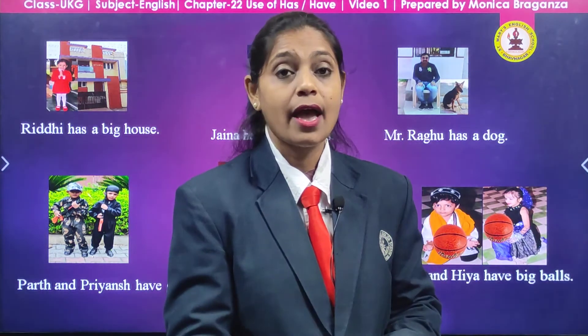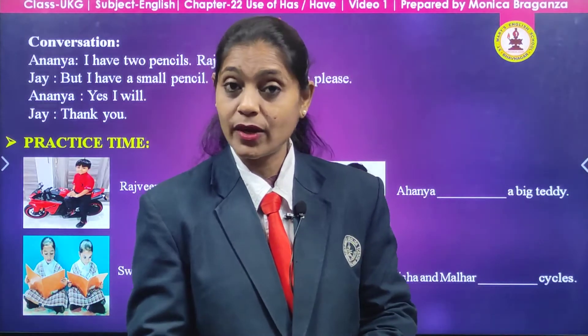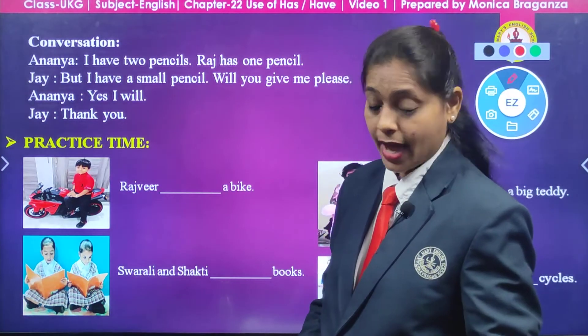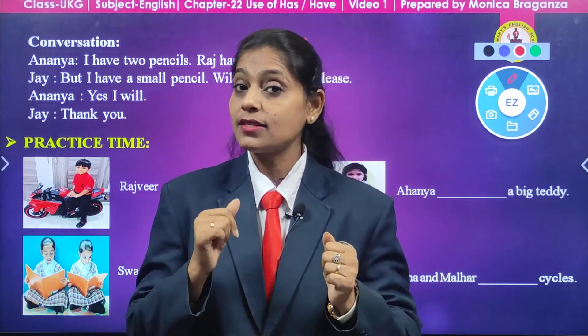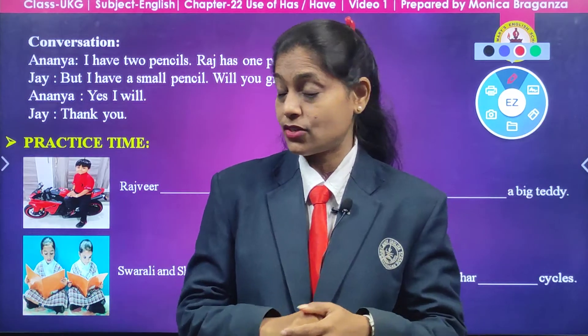Now you know when to use has and when to use have. Here we have one exercise, and it is very easy. All of you look on the board. But before that, we have one conversation which I am going to do. When two persons talk, it is called a conversation.